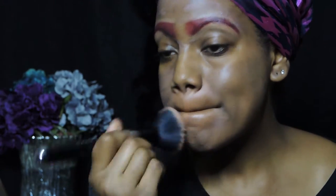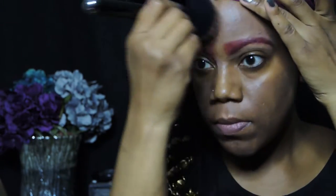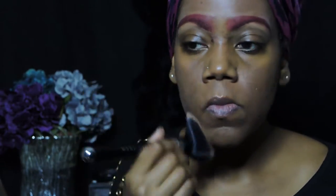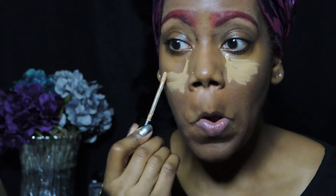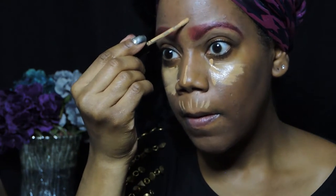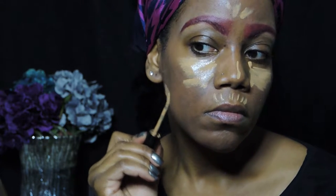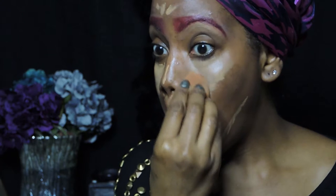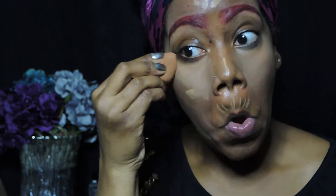For my foundation I'm using a new foundation called Makeup Forever Water Blend in the color R520. What I like about this foundation is it's quite smooth — a little more smoother than the Ultra HD Makeup Forever foundation, which used to be my go-to. For my concealer I switched it up; I'm using Too Faced Born This Way Naturally Radiant Concealer in the color Tan. This concealer has a water base to it — some say it has coconut water in it — and it glides on and absolutely looks more natural.